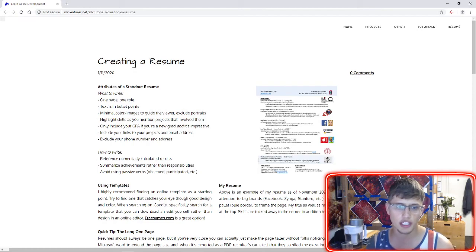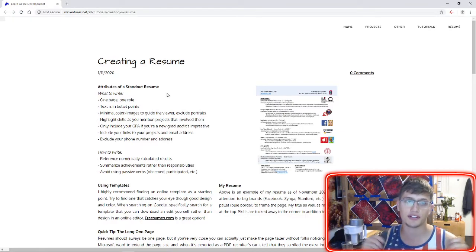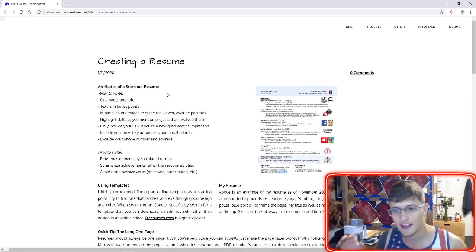I originally thought of making a Fiverr account — there are many Fiverr accounts which will help you work on your resume. But I thought it might be better just to dedicate my time once to explaining the process I go through when I'm reviewing or updating a resume, so that you can derive a series of steps and things to keep in mind and make one completely on your own.